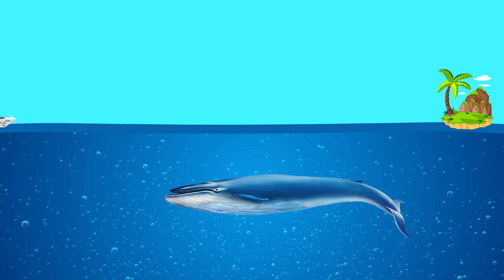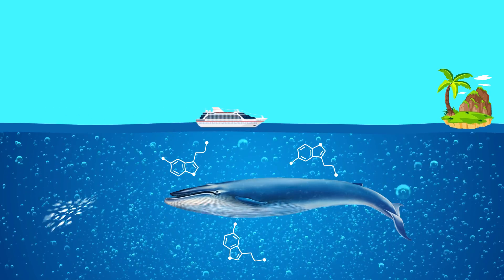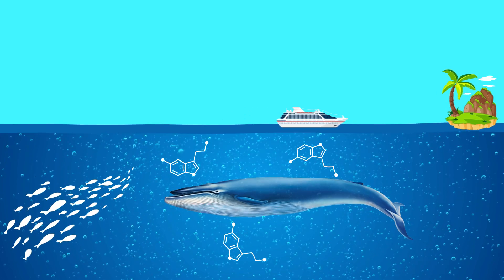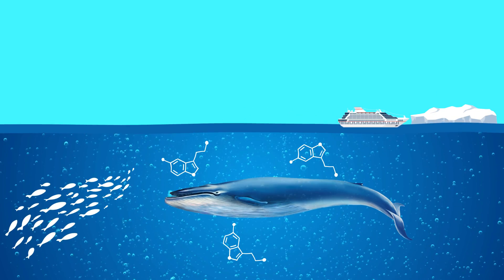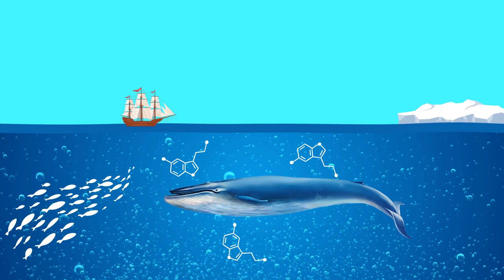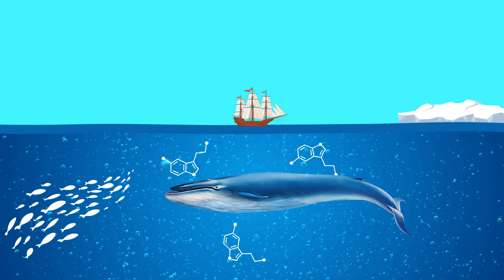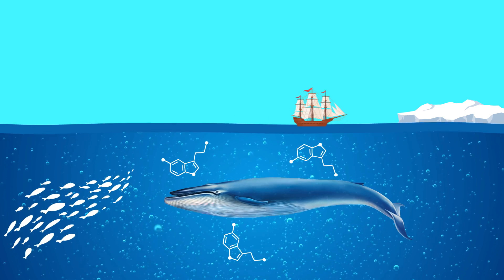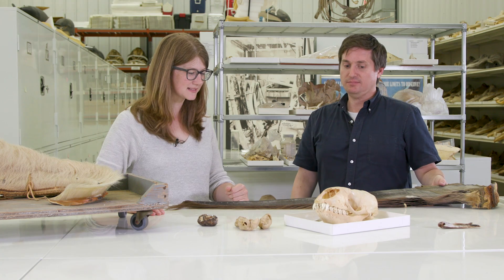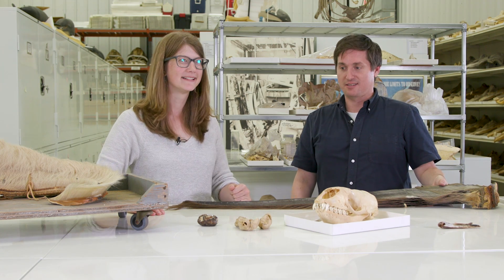So you can look at hormones, you can look at cortisol levels — levels of stress — and isotopes to tell what it was feeding on or where it may have been feeding. We can actually go back in time to baleen specimens from the 1800s and look at what whale life was like back then. It's like a time machine — exactly, through the mouth of a whale.